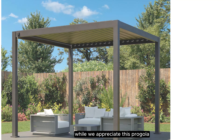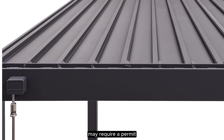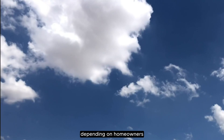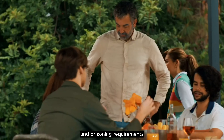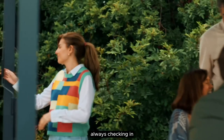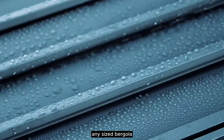While we appreciate this pergola for its size, the brand reminds customers that its size may require a permit depending on homeowners association guidelines, building codes, and/or zoning requirements. Cosby recommends always checking in with your local city or municipality before purchasing and installing any sized pergola.